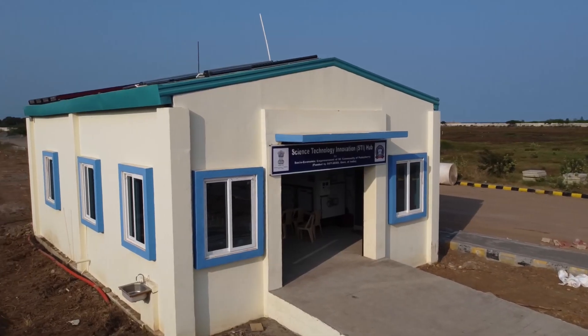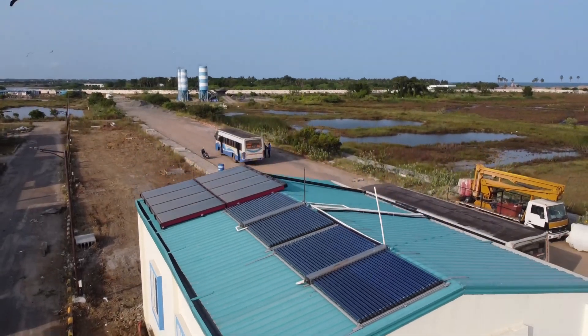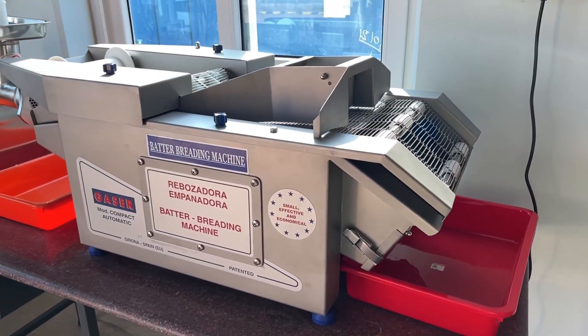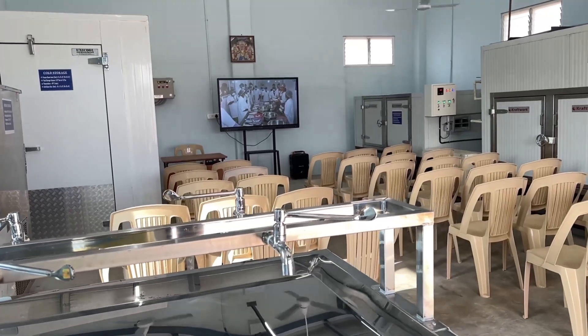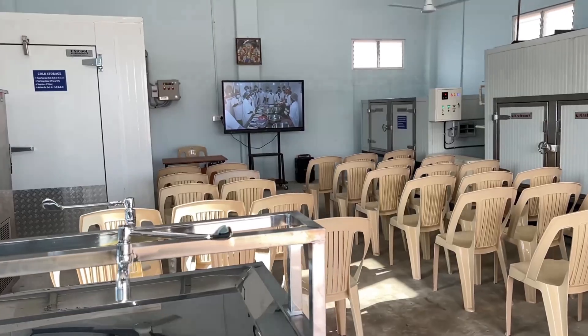The facility has advanced fish processing equipment such as solar fish dryers with various backup options for heating, cold storage, fish mincer, batter breading machine, ice flakers, etc., for providing training to the beneficiaries who are mainly from the SC community and weaker sections of society.